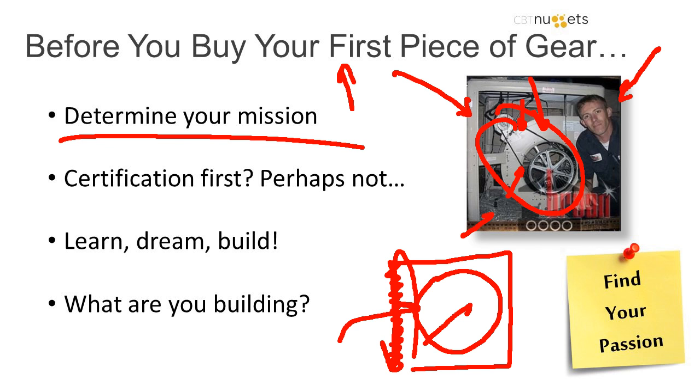That's actually where a lot of people begin buying equipment. They're like, I've got to get my CCNA, or I'm studying for Windows Server MCSA or something like that, and they say I've got to buy this kind of thing. And I would say, well, maybe not yet.